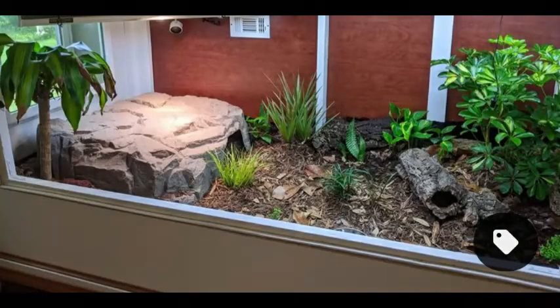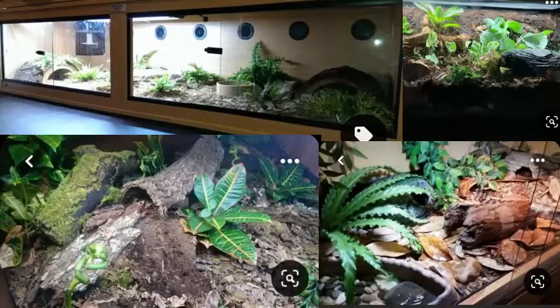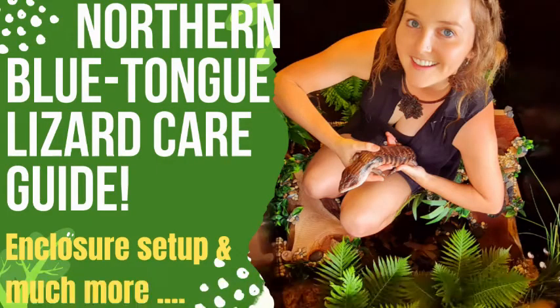For enclosure setup ideas, Pinterest and those Facebook groups are really good options. With all these reptiles, just keep in mind when designing your enclosure - we can get fixated on how it looks, but make sure it meets the needs of that reptile: the humidity, temperature, substrate, and how much it climbs. If you think a blue-tongue is for you, especially the northern blue-tongue, I have a care guide video covering everything you need to know.